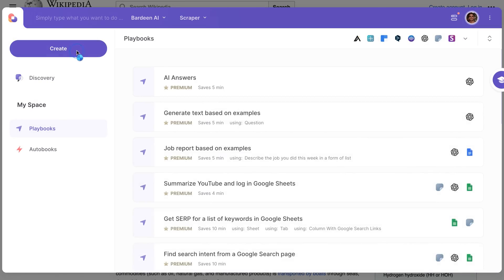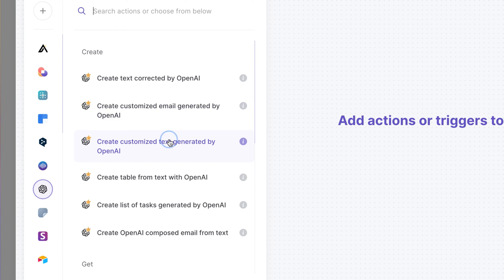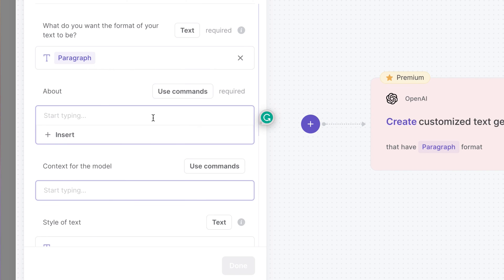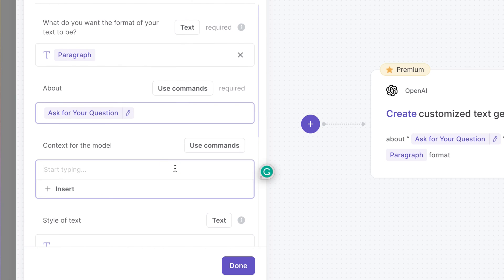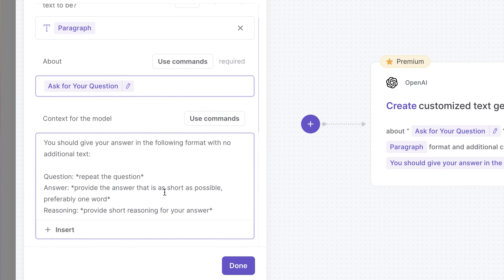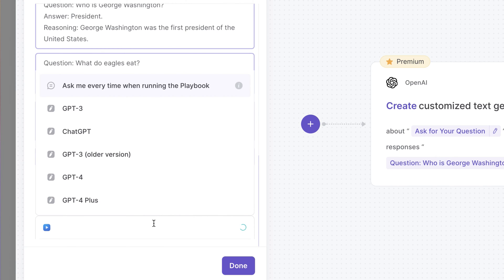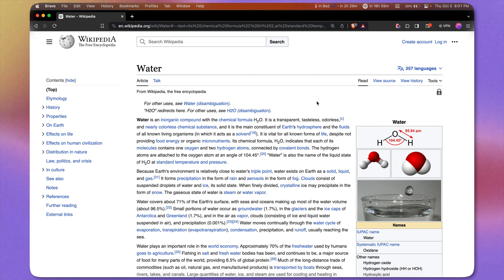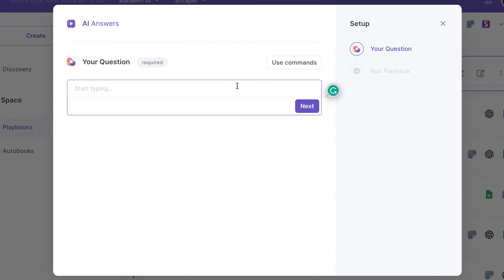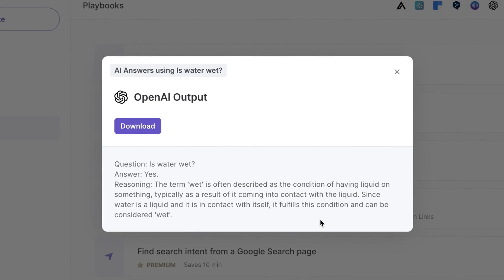Let's build an automation that will answer questions in a specific format based on provided examples. Open up Bardeen, click 'Create' to create a new automation, select OpenAI, then 'Create Custom Text Generated by AI.' Set the format to a paragraph. In the 'About' section, create a dynamic variable, then provide context for the model such as the format of the answer you're expecting. Add a few examples, pick the AI model GPT-4, click 'Done,' and call this automation something like 'AI Answers.' Now when browsing the web, click the Bardeen icon, run this automation, and ask a question such as 'Is water wet?' — and there's the response in the exact format I was looking for.